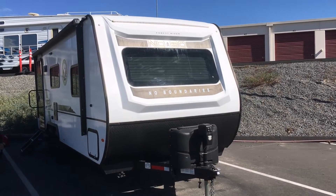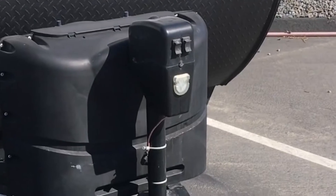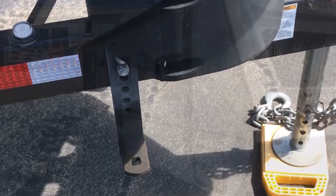Here's our 2022 NoBo 19.6. We have two propane tanks, comes with a power hitch jack, also a leveler trailer hitch — the hardware is already in place.